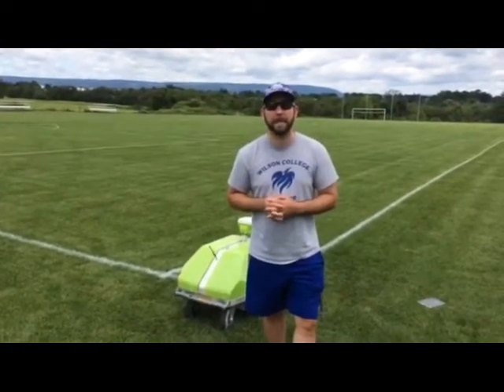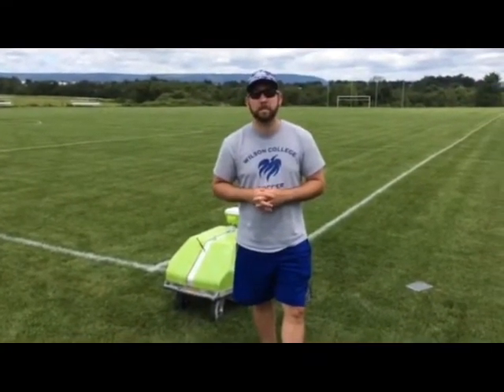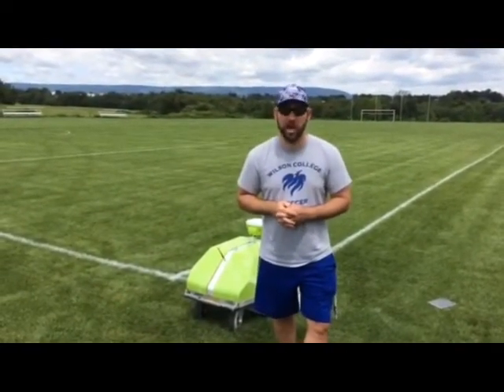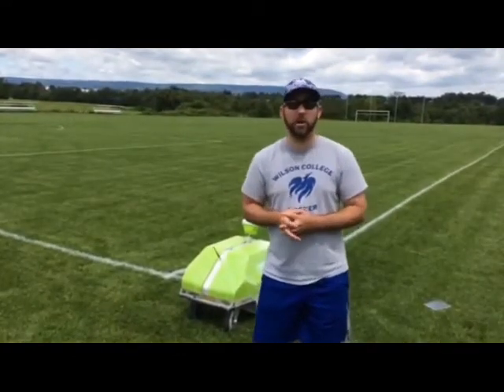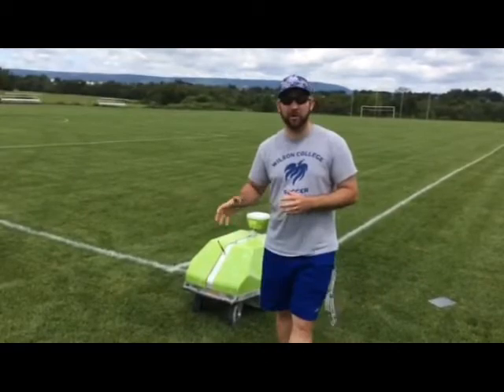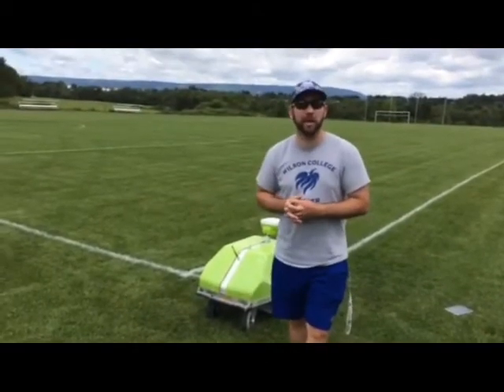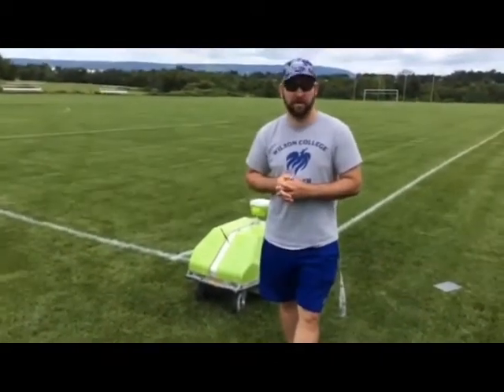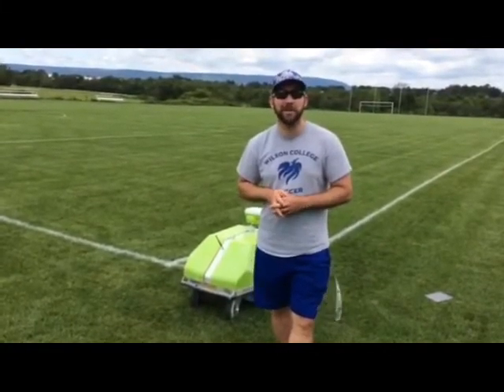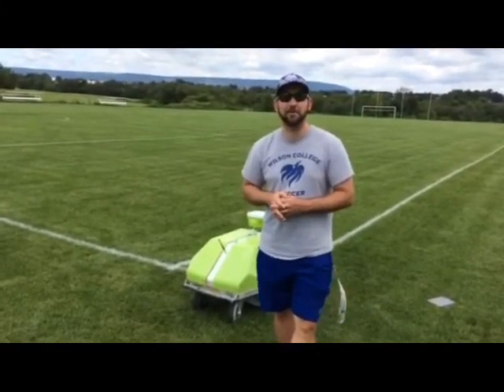With the time savings, what are some of the other things your crew would be able to focus on that they kind of strain to do now or don't have time to do? Yeah, Wilson's a big campus — we've got about 300 acres that our maintenance crew has to maintain. While they're not up here trying to paint the field, they're cutting grass and trimming trees and making things look nice elsewhere on the main part of campus.